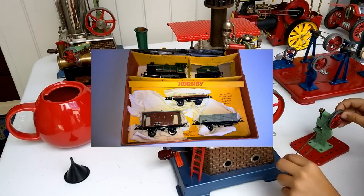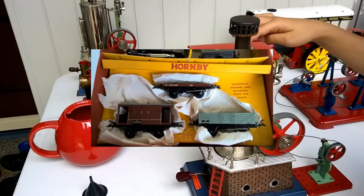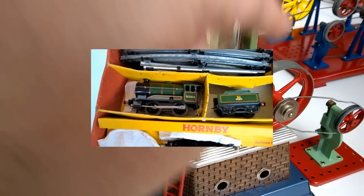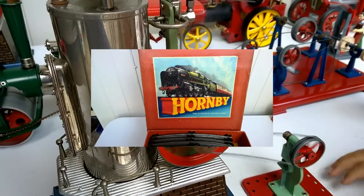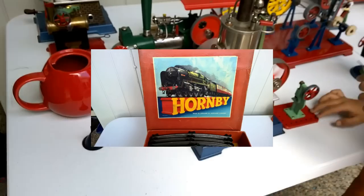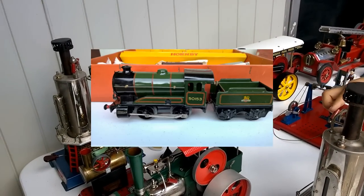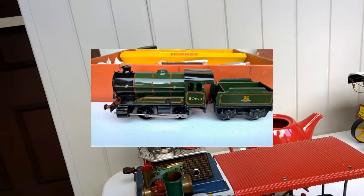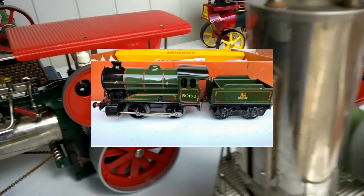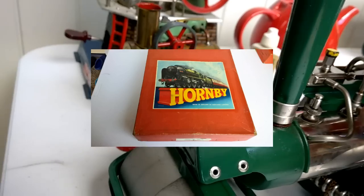I want $650 for the Hornby O-Gauge Freight Set. This is British Railways. The LNER sets are a bit older because the British government nationalised all the train companies after World War II, which is why this one is a late 50s, early 60s set. It's in absolutely remarkable condition, and I'd like to see it go to someone who's going to love and appreciate it. $650 for an absolute mint boxed Hornby O-Gauge train set.